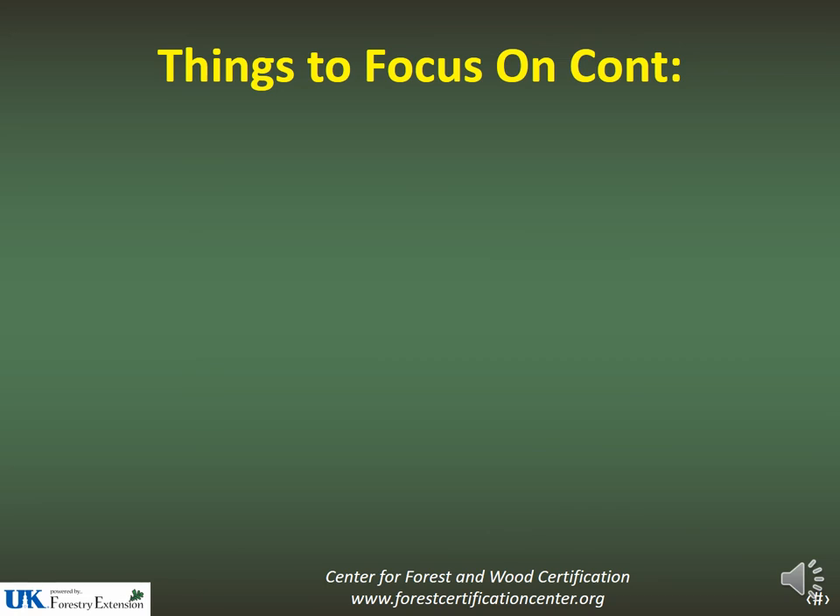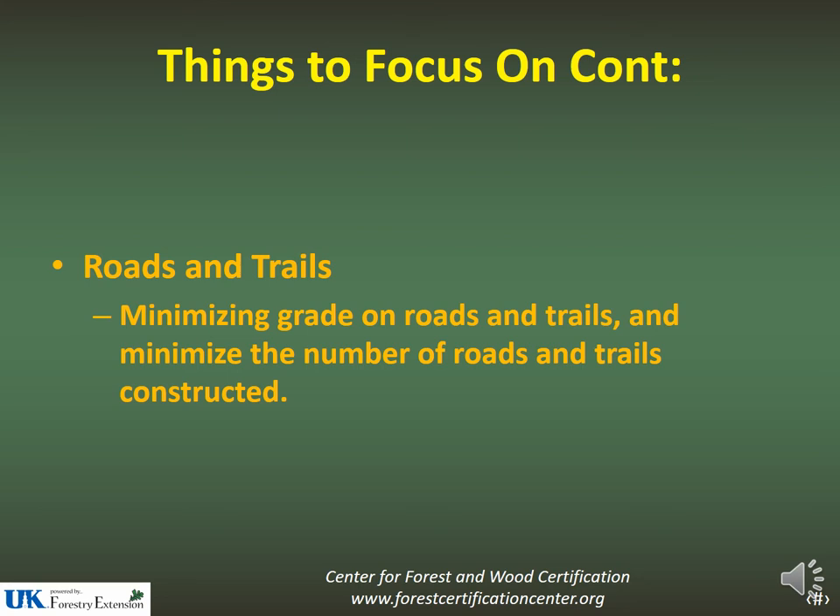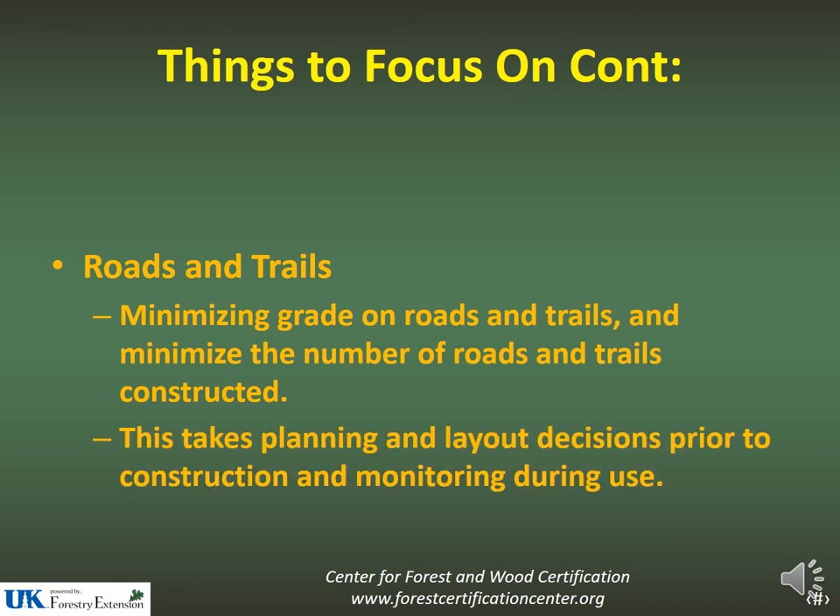Roads and trails are just behind stream crossings when it comes to contributing to sedimentation from logging jobs. You want to minimize grade and minimize the number of roads and trails. If you can do these things, you'll greatly reduce the amount of mud entering streams. This takes planning — layout decisions need to be made prior to construction, and once built, roads and trails need to be monitored. If you're having issues, address them before they turn into problems.